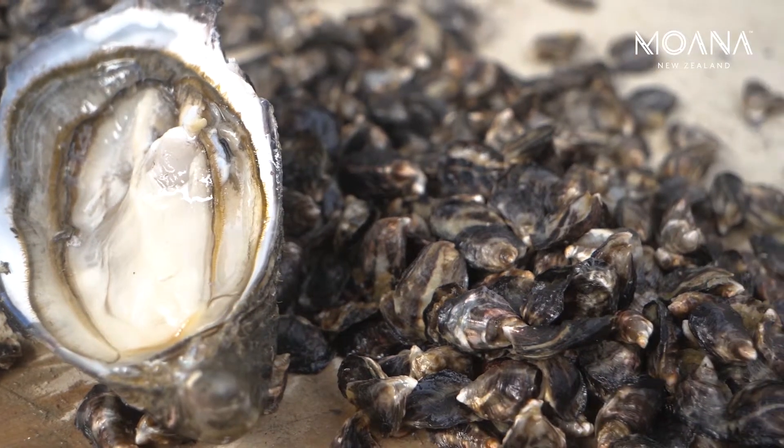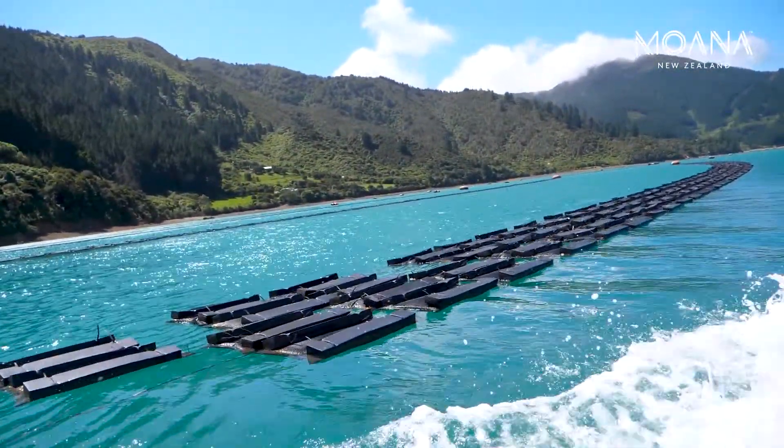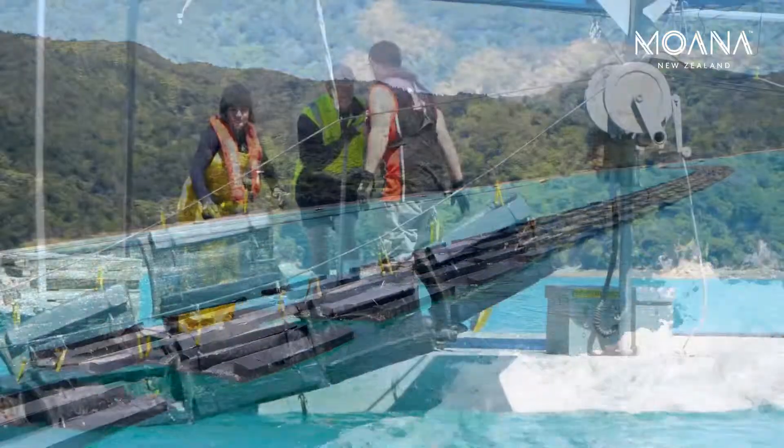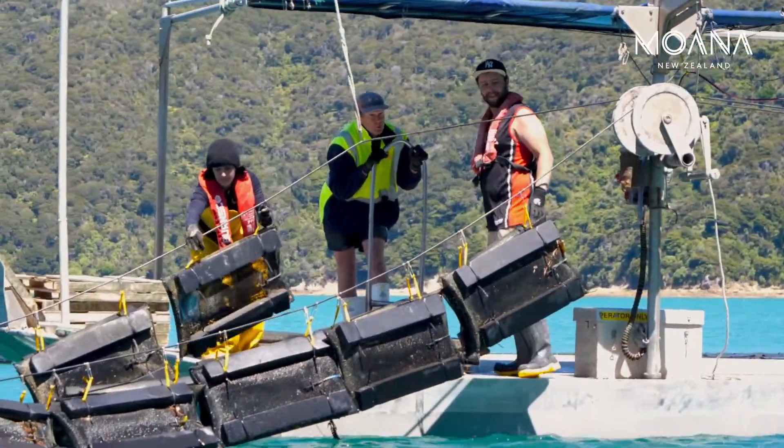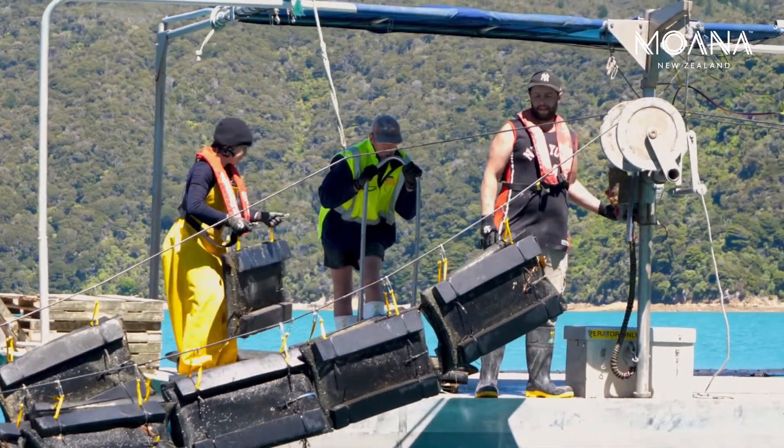We put it out into floating bags, which are mesh bags with floats on them, clipped onto lines. We put it out into those bags for about two to three months. Then it's brought into our shed here and we put it through a grater. The grater separates it into different sizes, and then they're put back out into bags to continue growing.